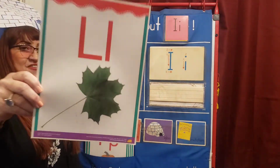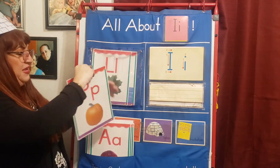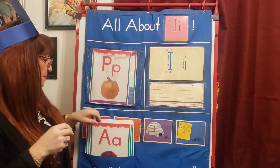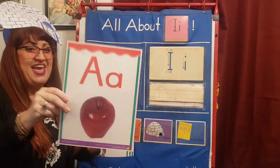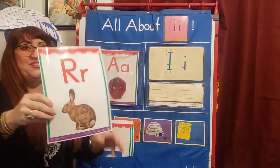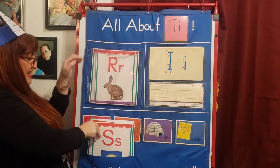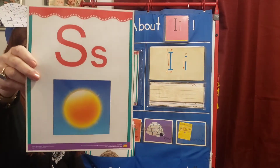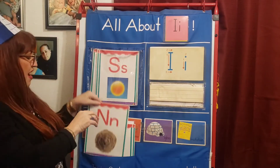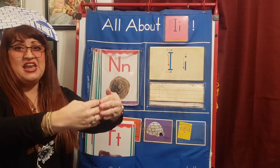Leo the Leaf Lover letter L, ih, ih, ih. Peaty in the Pumpkin letter P, puh, puh, puh. Abbey Apple letter A, ih, ih, ih. Reggie Rabbit letter R, ih, ih, ih.